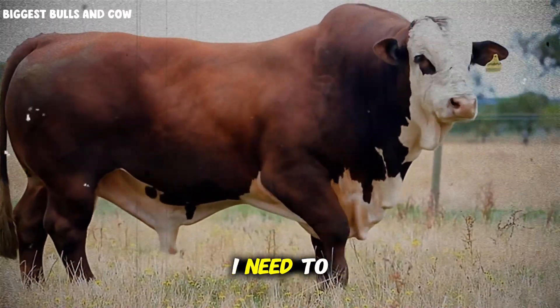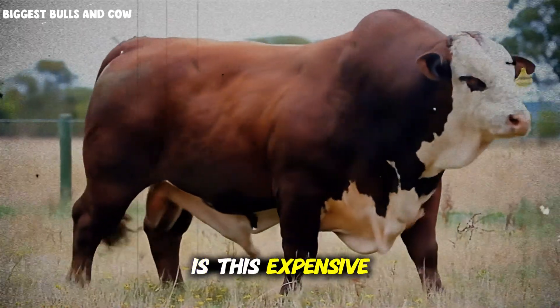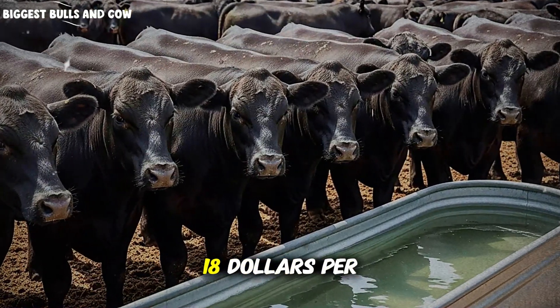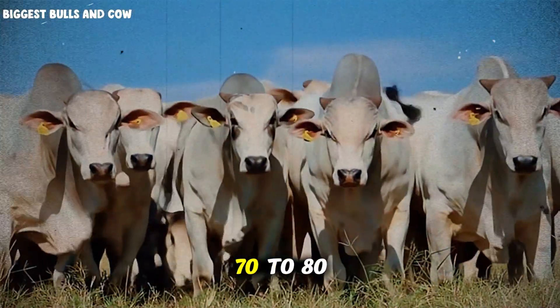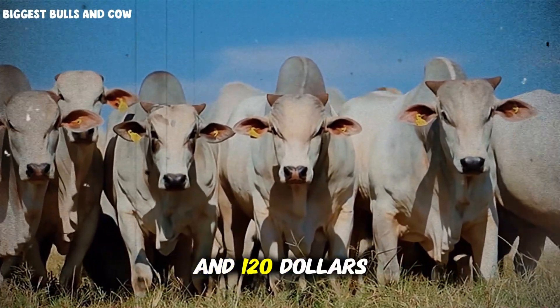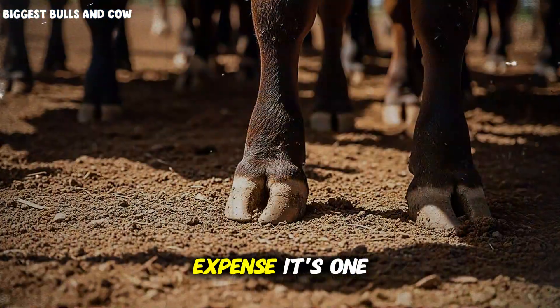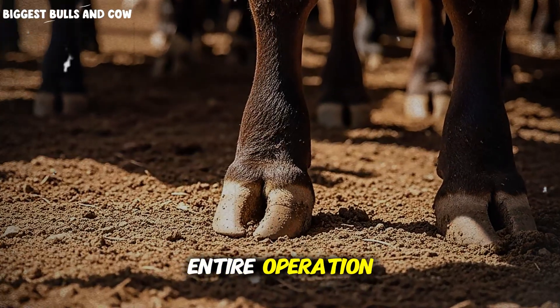One last thing I need to address, because I know some of you are thinking it — is this expensive? Compared to standard mineral programs, yes, you'll spend an additional $12 to $18 per head over a 90-day finishing period. But when that investment returns 70 to 80 additional pounds at market at current prices, that's somewhere between $90 and $120 in added revenue per head. You do the math. It's not an expense — it's one of the highest return investments you can make in your entire operation.